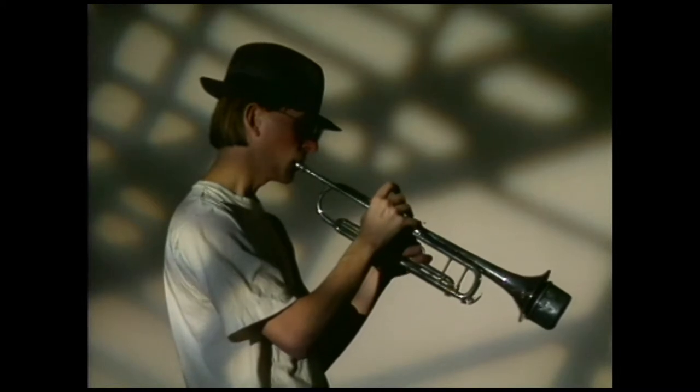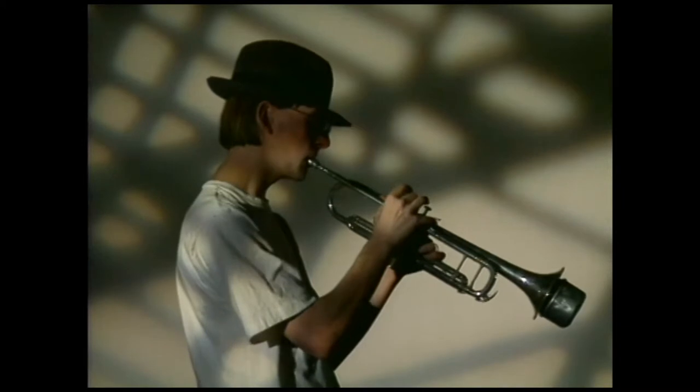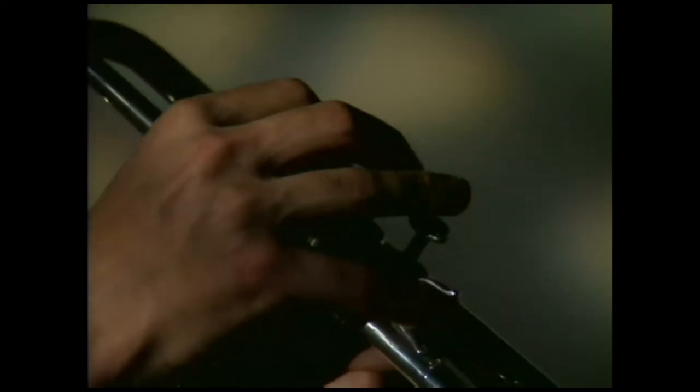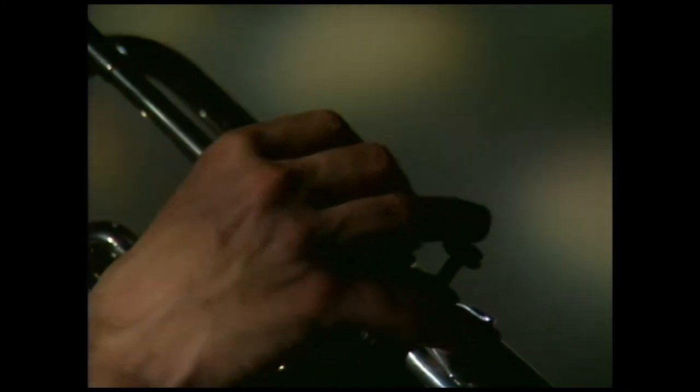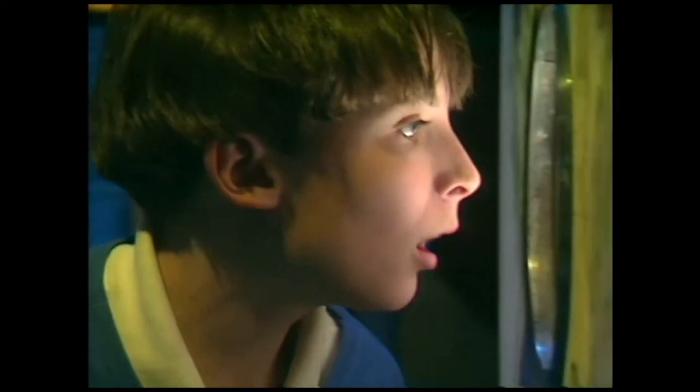He walks up the steps to the stage and peers into the window. He sees a light-skinned man with brown hair playing a trumpet. A cone-shaped mute is in the bell-shaped end of the trumpet. He wears a black hat and glasses. His shadow stretches onto a white wall. He holds the narrow end, called a mouthpiece, to his lips. He holds the trumpet with his left hand and presses the buttons, called valves, with his right hand.